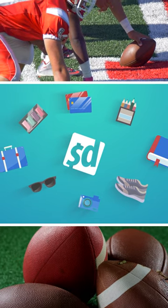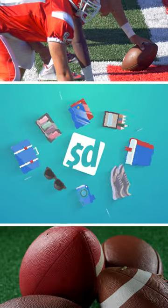Hey football fans, the Super Bowl is almost here and we've got everything you need to make it an unforgettable experience.